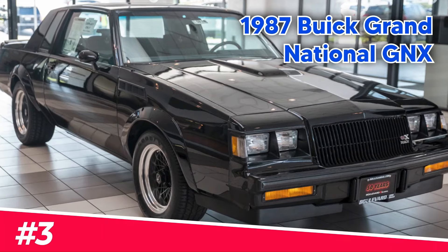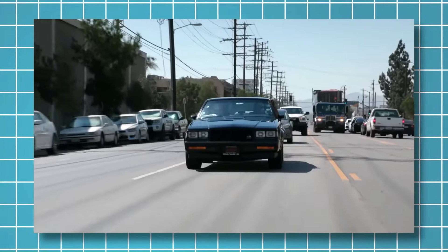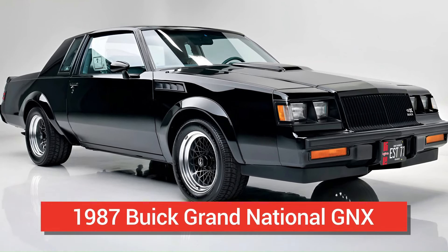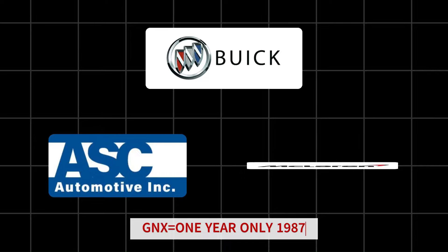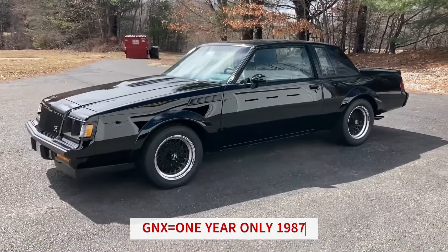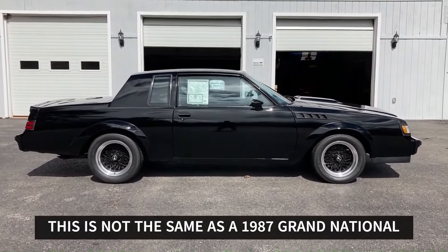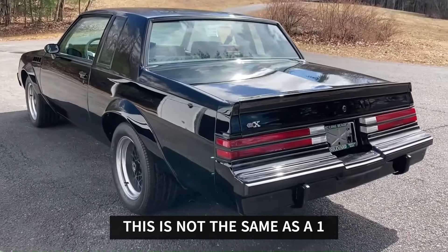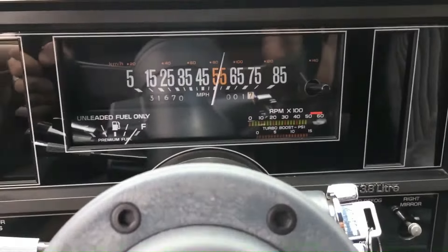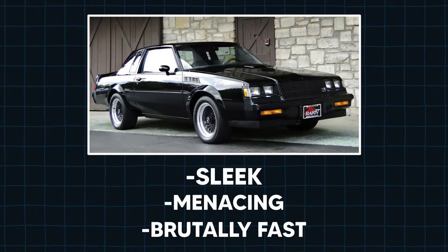Number three: the 1987 Buick Grand National GNX. At number three we've got a legend. Buick teamed up with ASC and McLaren to turn an already fast car into a powerhouse, pushing 276 horsepower. This car was one of the fastest production models of its time — sleek, menacing, and brutally fast.